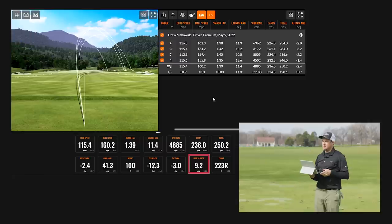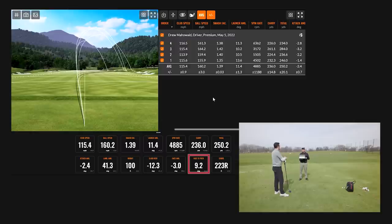Anytime your face-to-path is open, the ball is going to go to the right. At nine degrees open, that's a pretty significant curve — you were hitting those shots with 223 feet of curve on average. That's a lot.